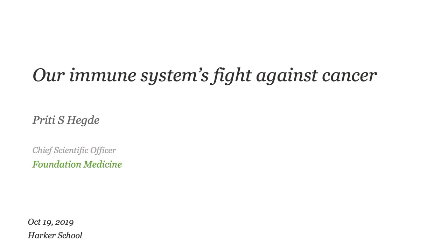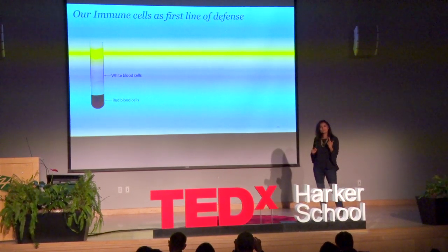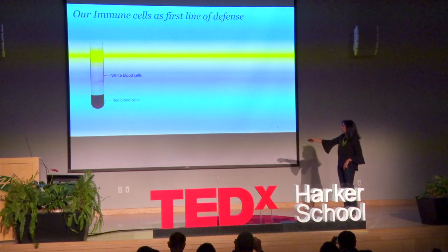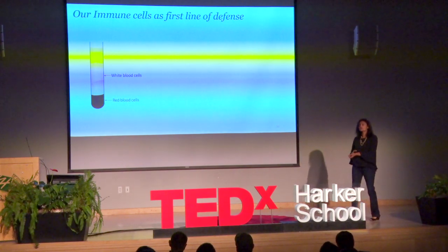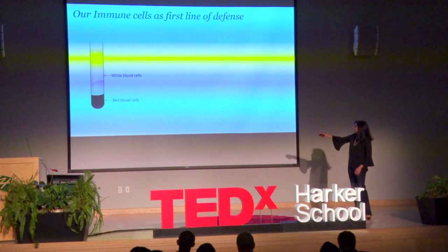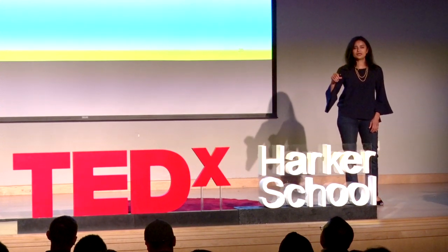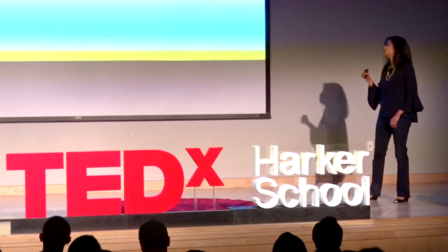When you draw a tube of blood and spin it really hard, blood separates into two sections: the red blood cells, which essentially carry oxygen through your system, and the second layer called white blood cells — these are the cells that form the first system of defense against any foreign organisms in your body.